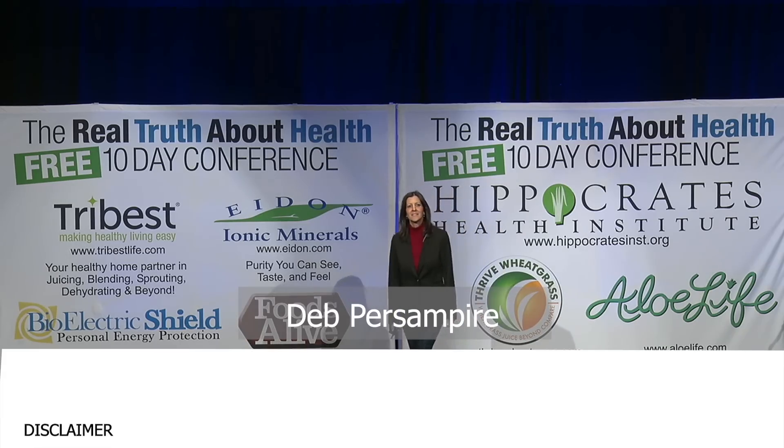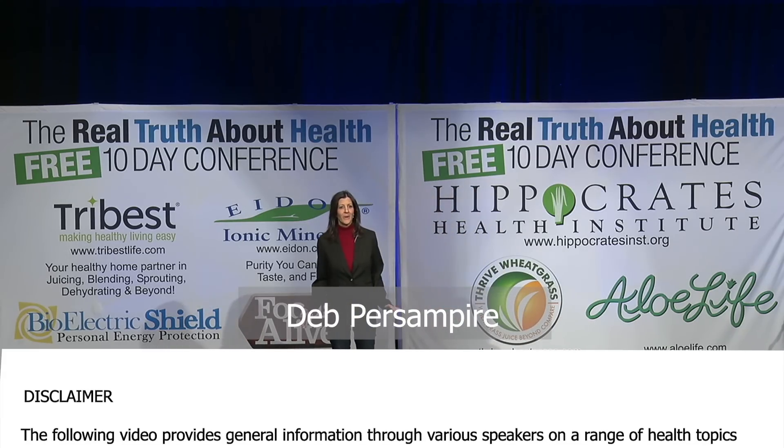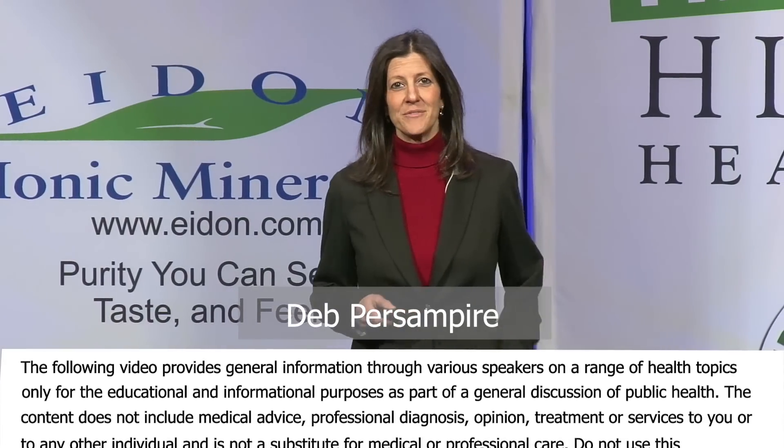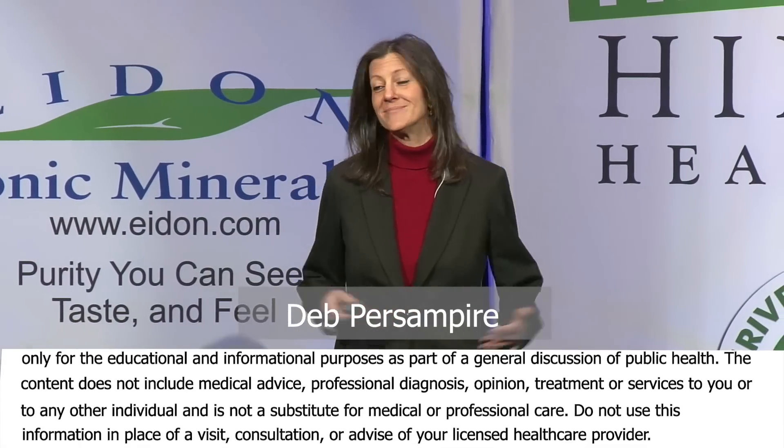Have you heard of 5G? The commercials and ads are everywhere. The industry is doing a really good job getting the word out to us. 5G is coming. And we're excited. Or are we?